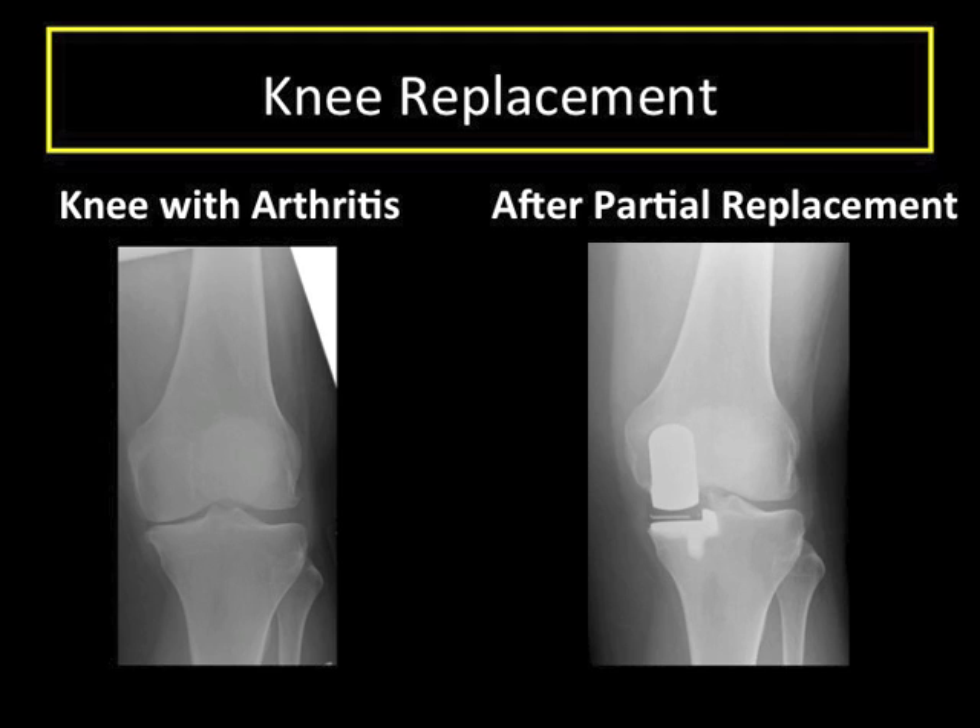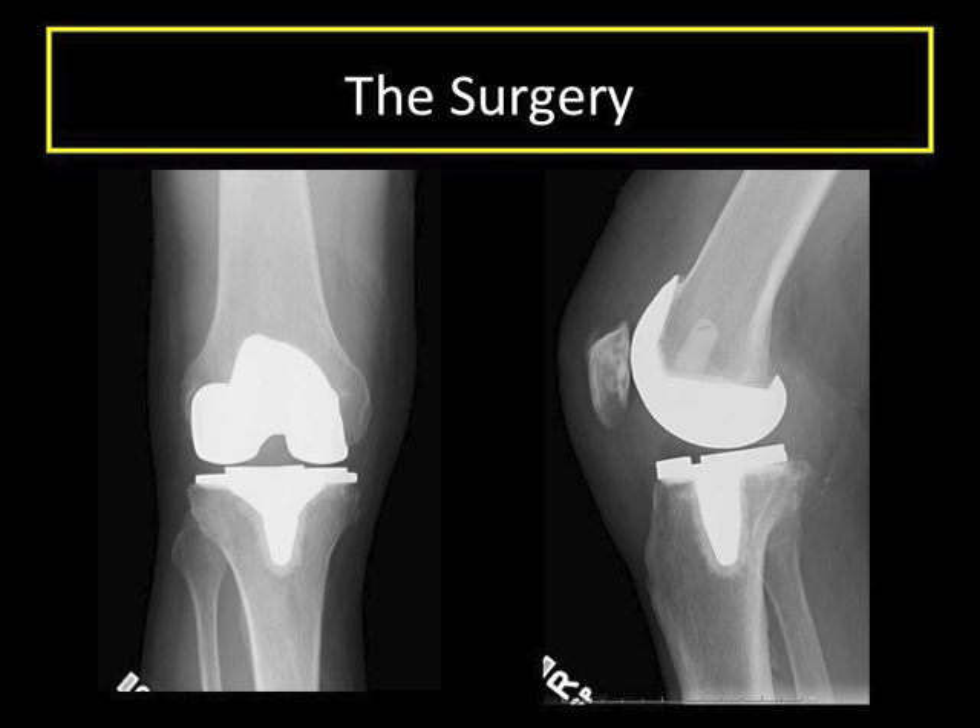He or she should be able to tell you exactly why or why not they would recommend either procedure. Both partial and total knee replacement surgery is performed by making an incision in the front of the knee to get access to the knee joint. The arthritic ends of the bones are removed and the components are placed. It is very important for a skilled surgeon to balance all of the soft tissues about the knee correctly so that the knee feels stable and is comfortable.